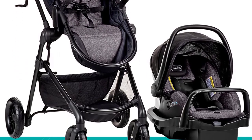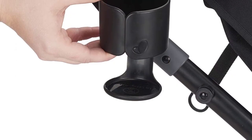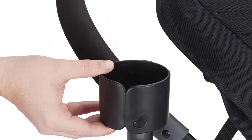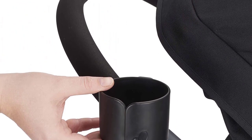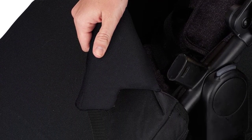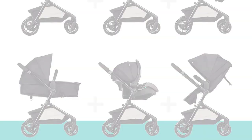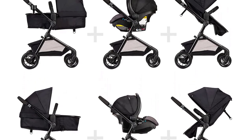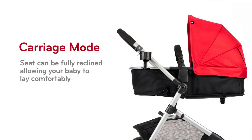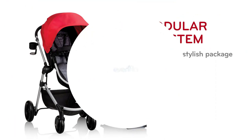The Evenflow Pivot Modular Travel System is also easy to use and transport. The stroller can be folded with one hand and has a compact fold for easy storage and transport. The car seat is lightweight and easy to install, making it perfect for parents always on the go. Overall, it is an excellent choice for parents who want a versatile and safe stroller car seat combo, with advanced safety features, comfortable design, and easy-to-use features making it a top pick for 2023.